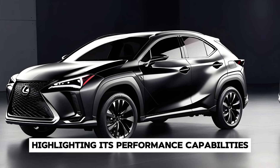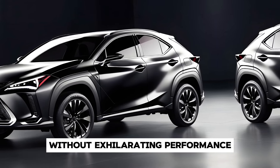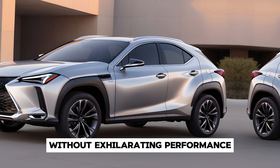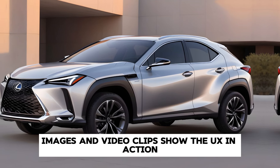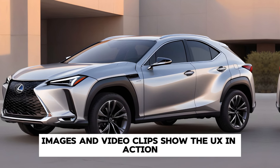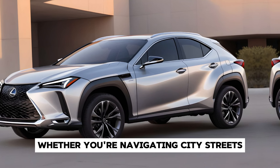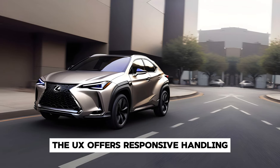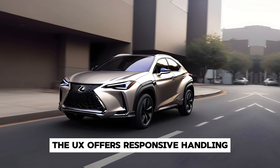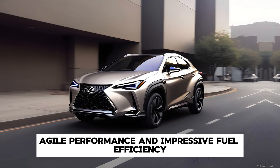Of course, a Lexus wouldn't be complete without exhilarating performance, and the 2025 UX delivers in spades. Whether you're navigating city streets or cruising on the open highway, the UX offers responsive handling, agile performance, and impressive fuel efficiency.